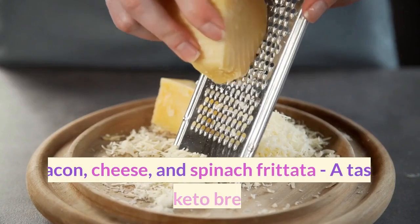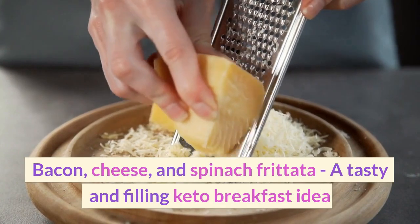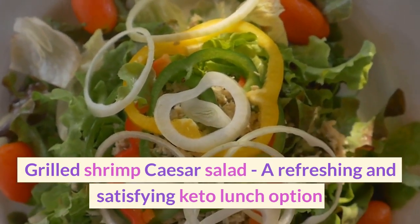Sunday. Breakfast: Bacon, cheese, and spinach frittata — a tasty and filling keto breakfast idea. Lunch: Grilled shrimp Caesar salad, a refreshing and satisfying keto lunch option.